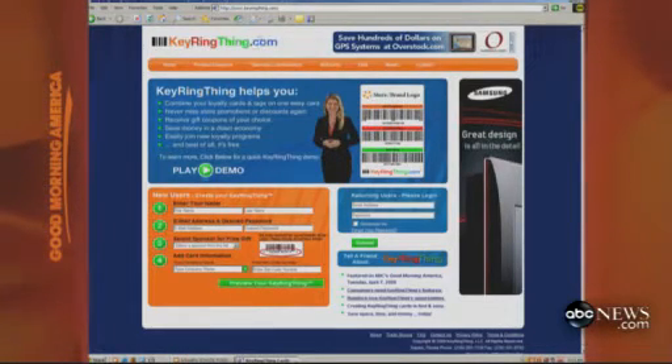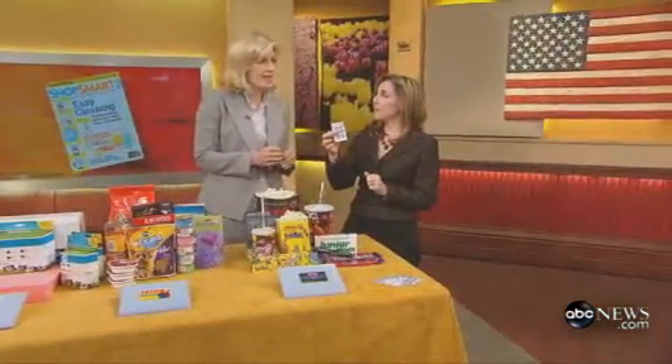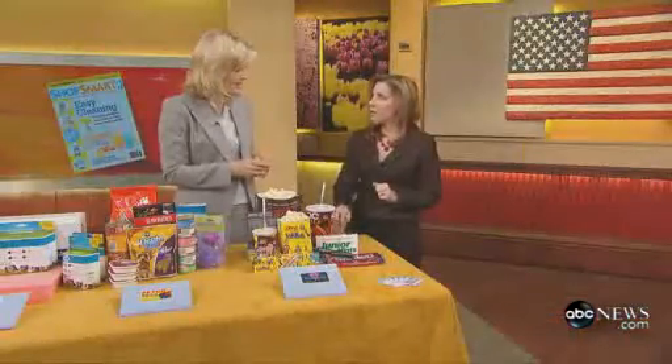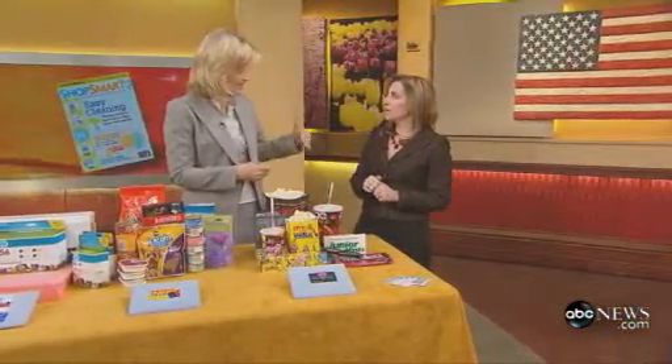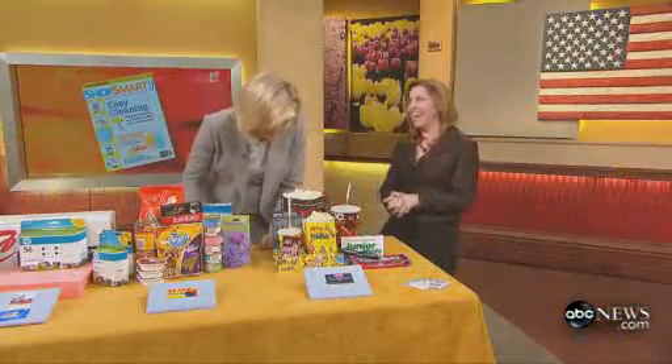And they accept it everywhere? Yes, exactly. The website is keyringthing.com. Or of course you can go to the magazine — ShopSmartMag.com is our website, or pick up ShopSmart. We have all the other stores in there where you can look at what loyalty programs they have and what perks there are to joining. It's a great service because it would take about three years to sit and do all that math. And you can get the information too on ABCNews.com.